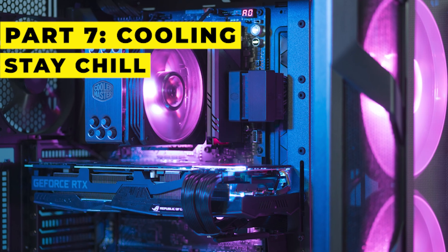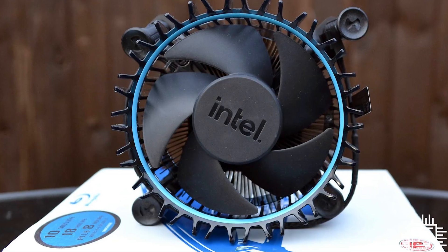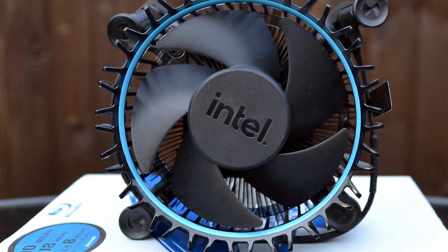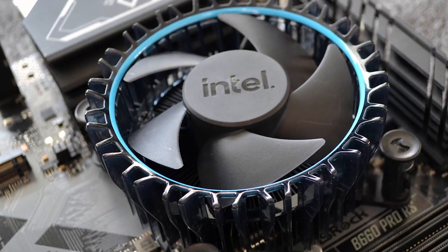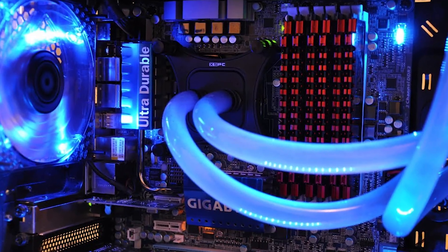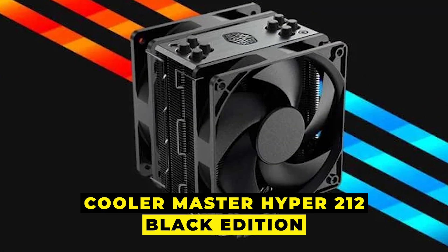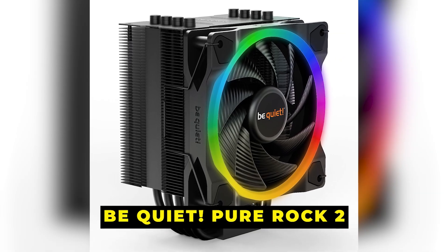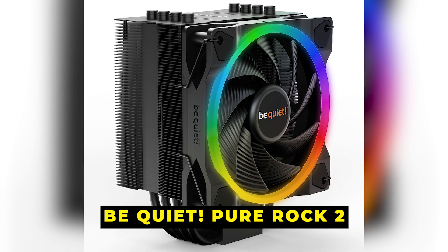Part 7: Cooling — stay chill. The Intel Core i5-12400 comes with the Intel Laminar RM1 stock cooler, which does a decent job for stock performance. But if you're into aesthetics or overclocking, the Cooler Master Hyper 212 Black Edition or the Be Quiet Pure Rock 2 are excellent aftermarket options.